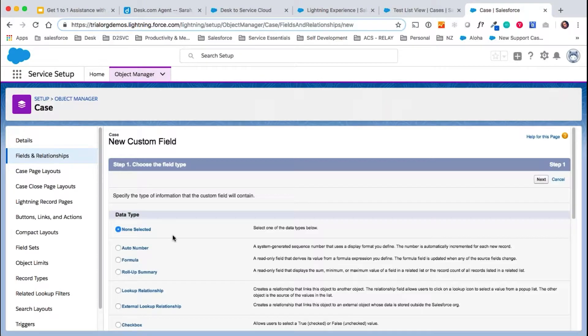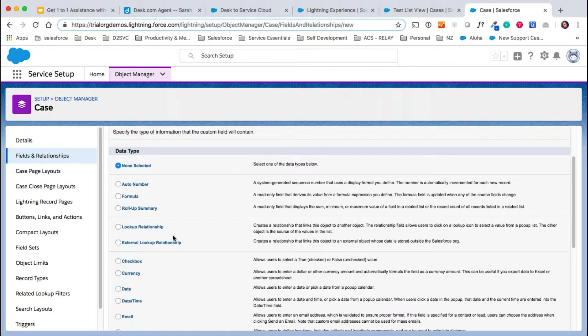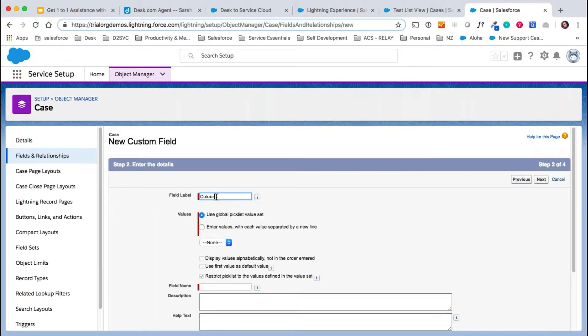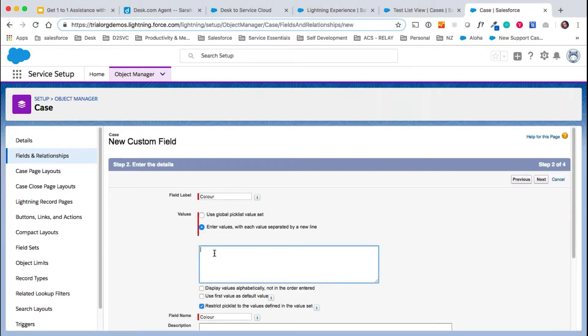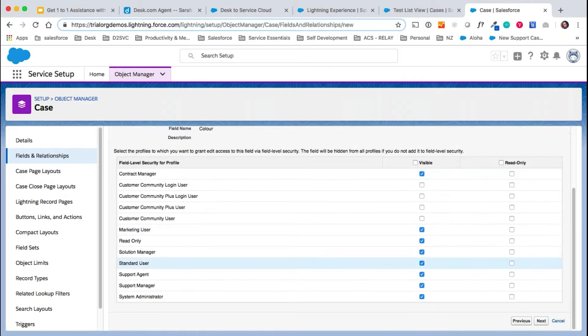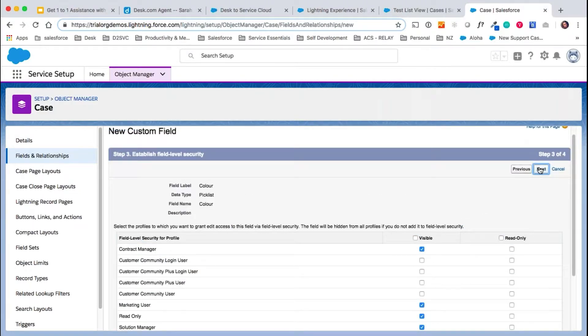What we would do is click on the case object, click on Fields and Relationships, and then click New. We're going to create a field that is a pick list — it's important to know that you have plenty more options of data types when creating custom fields inside Service Cloud. We're going to make this a pick list and click Next. We're just going to call it 'color' and add values: red, blue, and green just for our example. We're going to click Next, make that available to certain profiles — we made everyone a standard user as default — then click Next, add it to the case layout, and click Save.